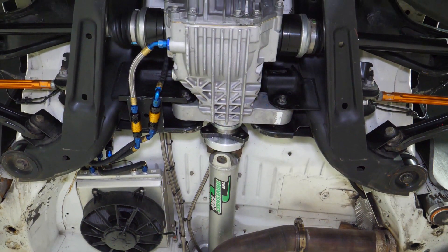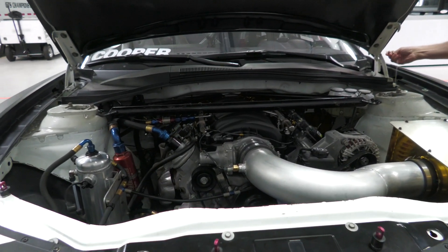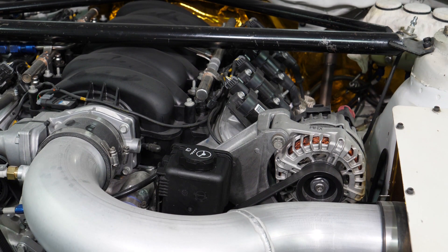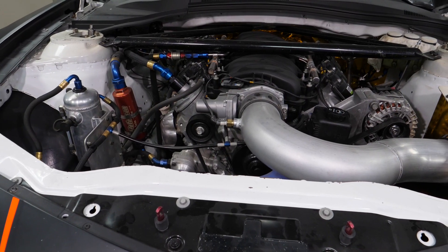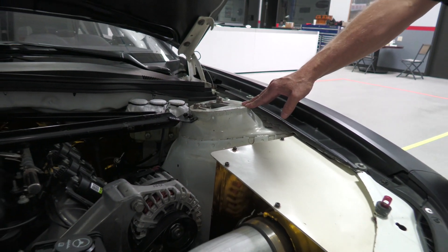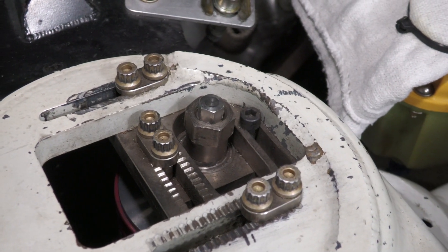Let's have a look under the hood. As you can see, the stock LS7 is in there nicely, with just some custom modifications to make it fit and work right for racing. You can see here we have an adjustable tower plate built by Pratt Miller that gives you a lot of adjustability in caster and camber.